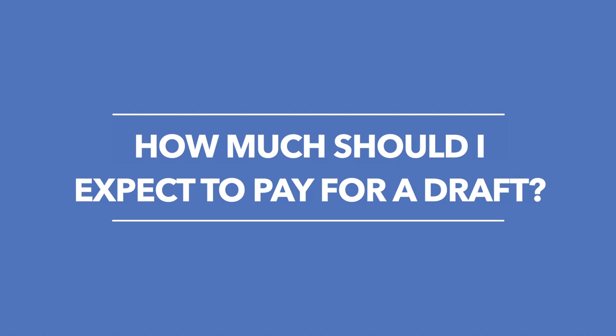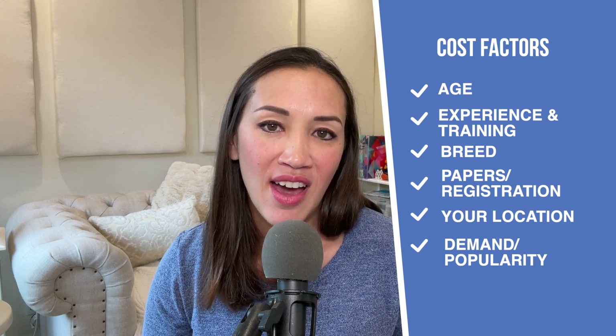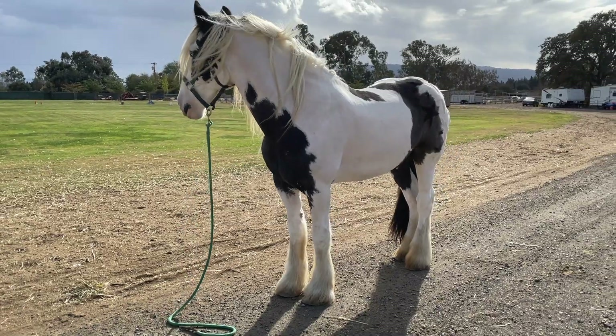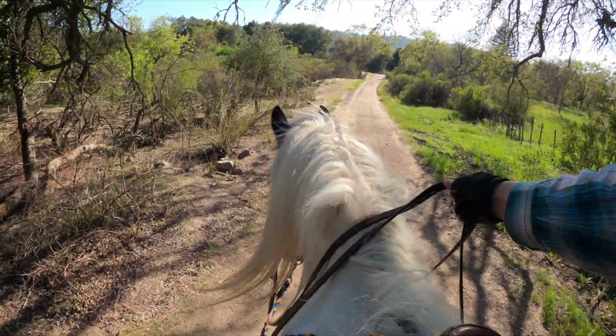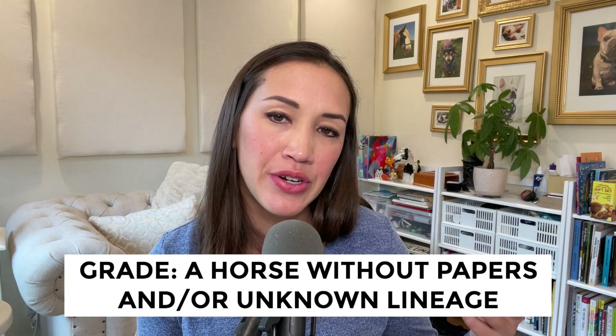Another question I get is how much should I expect to pay? It varies depending on the age of the horse, the experience of the horse, whether or not you are looking at a specific breed with papers, and your geographic region. Drafts and draft crosses have become a lot more popular and demand has gone up, so prices on average have gone up as well. It's not uncommon to see a draft or draft cross with decent training in the high four figures, low five figures and on up. Grade horses — those without papers — will probably cost less.